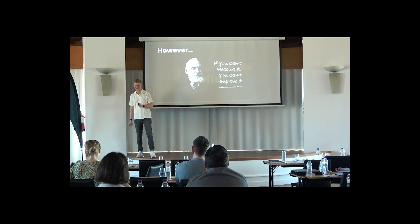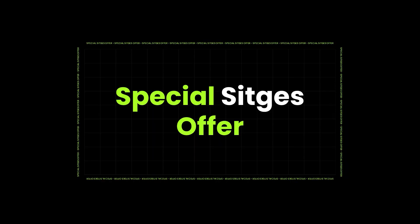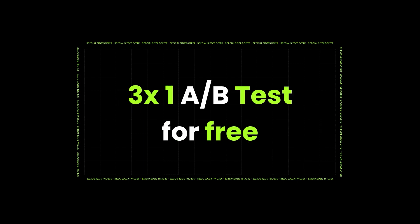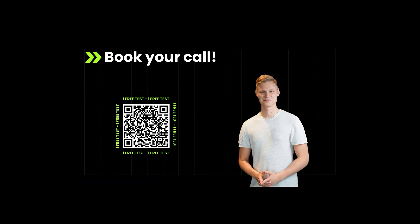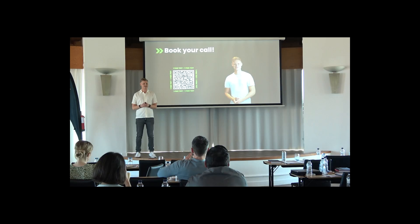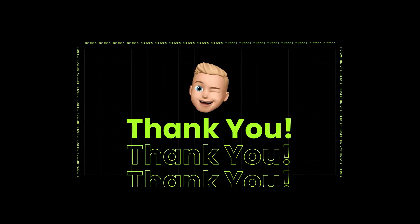And really, the final thing — that's why we brought a special offer for all of you who are into e-commerce. We're giving three of you one A/B test for free — fully for free. If you're interested, just scan the QR code and book a call with me. Let's have a quick chat on how we can help you with experimentation. Thank you so, so much!